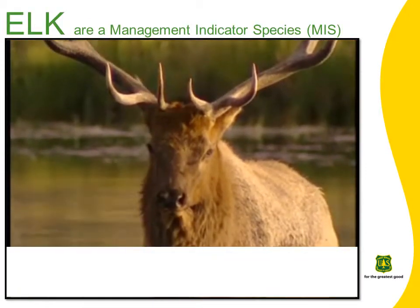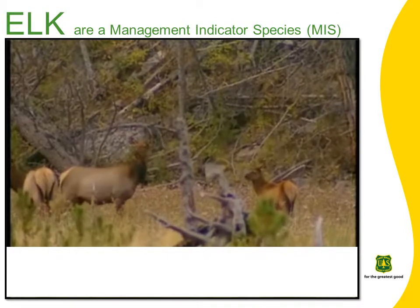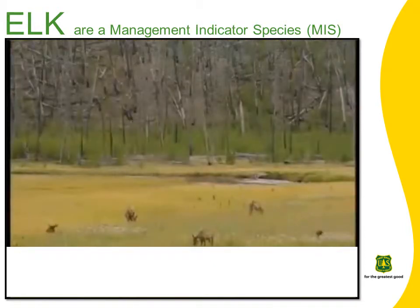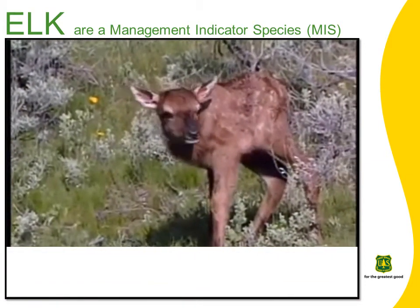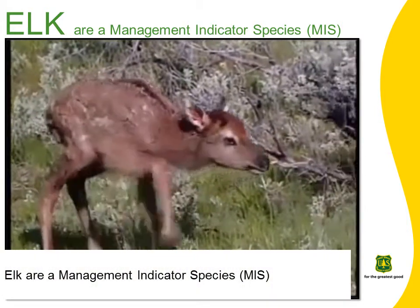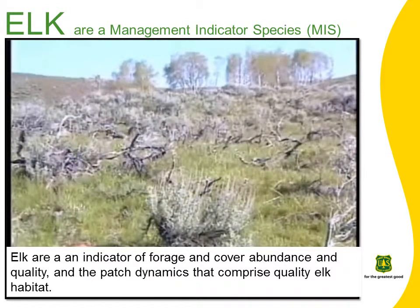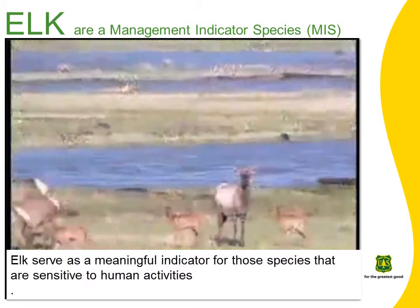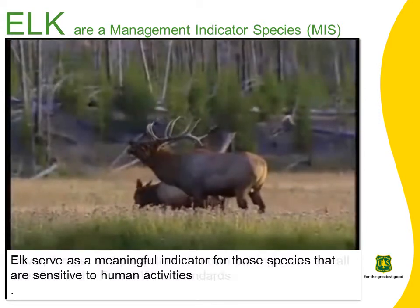Rocky Mountain elk are likely the most popular big-game species in eastern Oregon and are responsible for many recreation visitor days. Elk are popular among wildlife watchers, outdoor photographers, and hunters. Due to the high level of public hunting interest, elk are designated as one of the management indicator species on the Malheur National Forest. As a management indicator species, elk serve to indicate the condition and function of the habitat that they share with numerous other wildlife species. Elk are an indicator of forage and cover abundance and quality and the patch dynamics that comprise quality elk habitat. Additionally, elk serve as a meaningful indicator for those species that are sensitive to human activities.